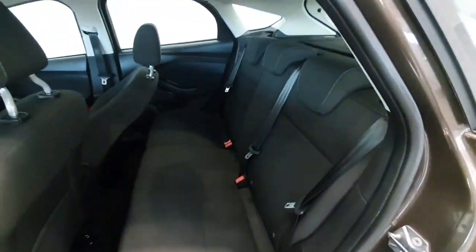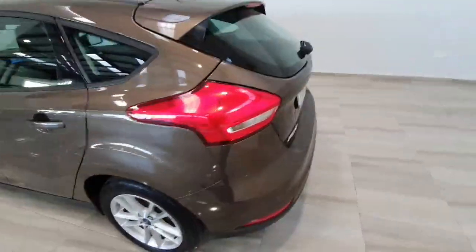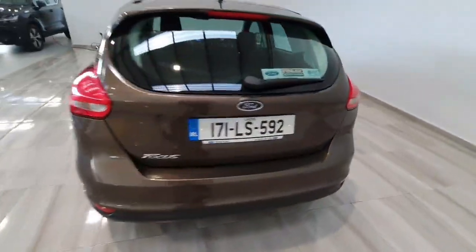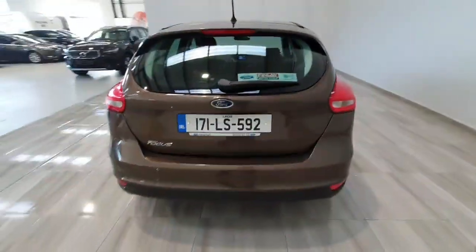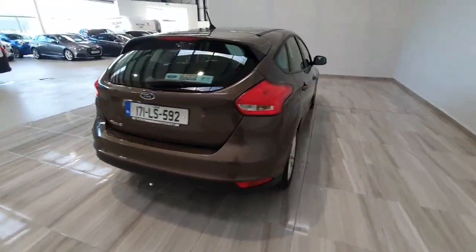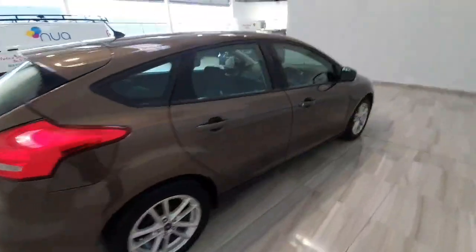In to the back then — again in really, really nice condition throughout, and plenty of space inside the Focus in the rear as well. This car will be supplied by ourselves fully serviced and with a minimum of one year warranty.